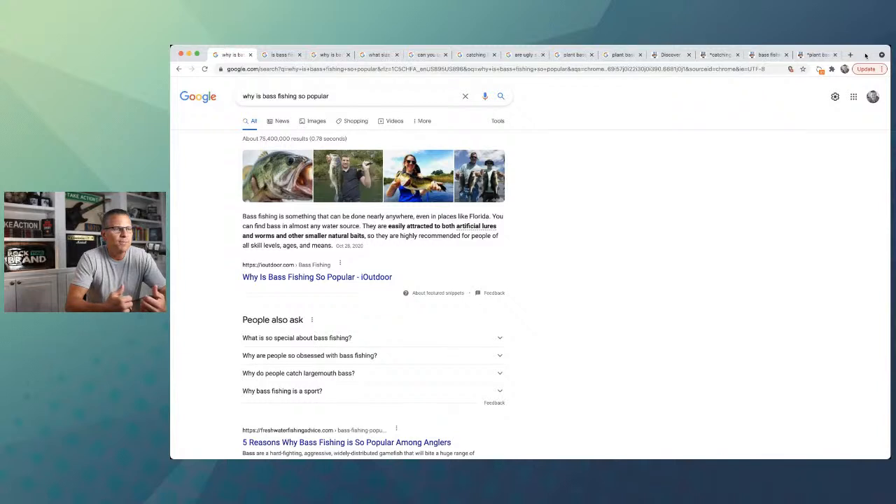I'm going to kick it off using the bass fishing niche because I think it's a great example. The first thing you need is a keyword. If you're not sure what keywords to go after, you can just type into Google something like 'bass fishing' and see what auto-populates, or 'can you catch bass' and fill in the blank. That's a good way to start. I'm going to start with a keyword I found doing some basic research: 'why is bass fishing so popular?' That's a long-tail keyword people are searching, and there is content created for it.